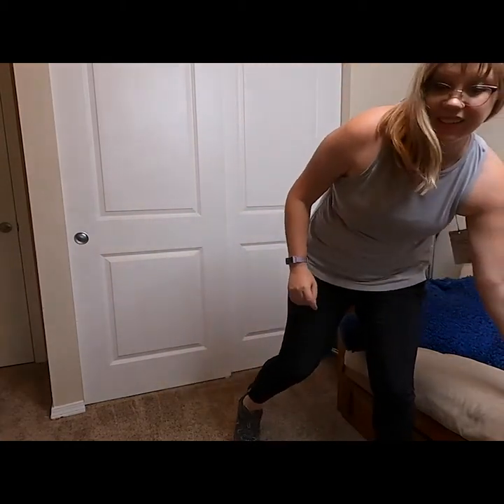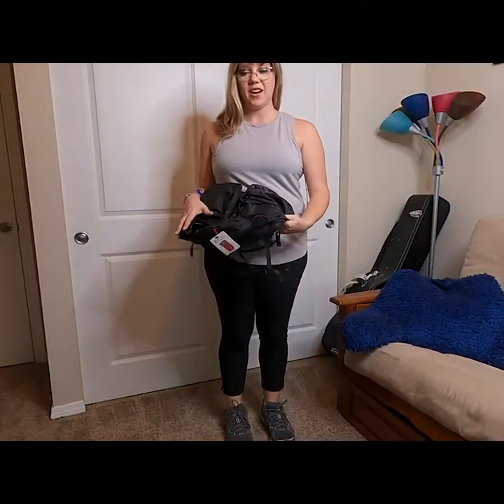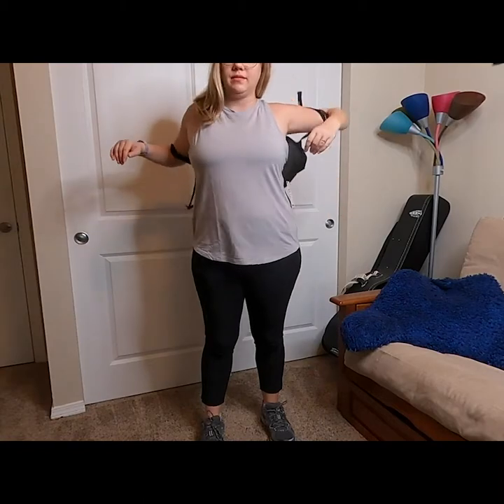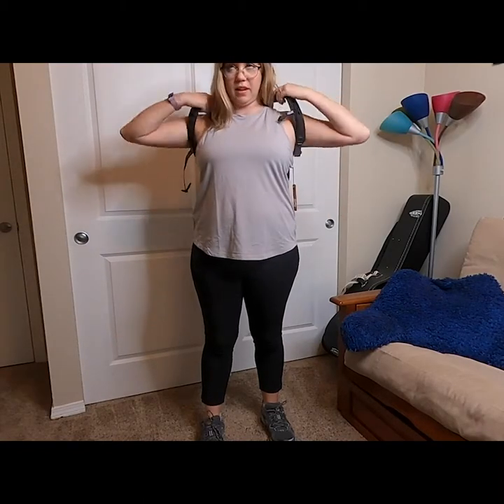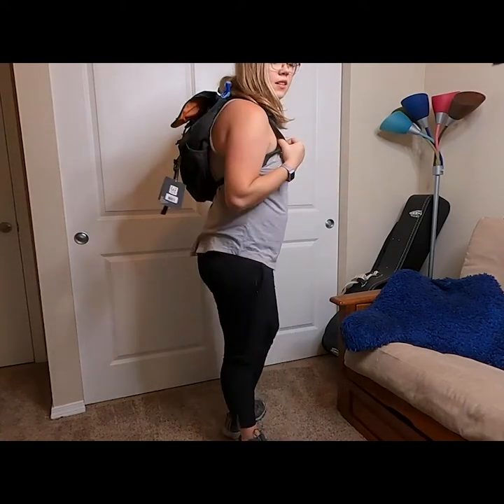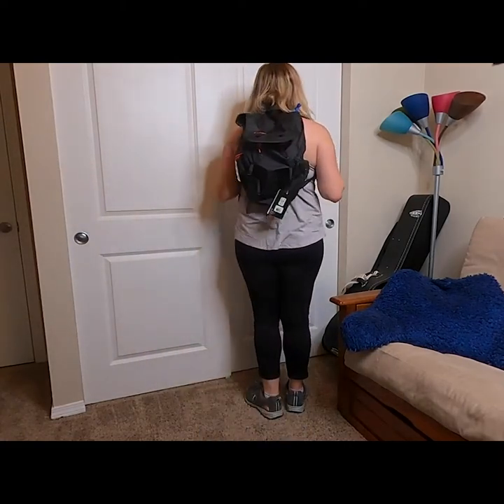Last but not least, our CamelBak. I have never owned one of these before — I've had a lot of friends that have, but I just never have — so I am really excited about it. Alright, I'm ready to go hiking!